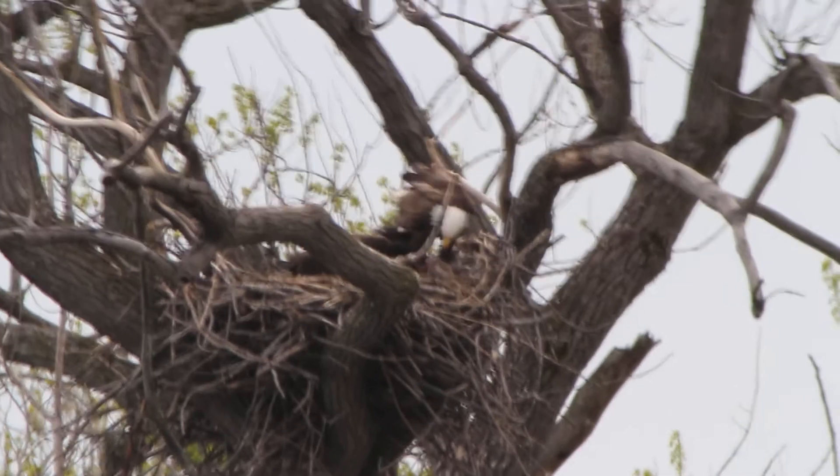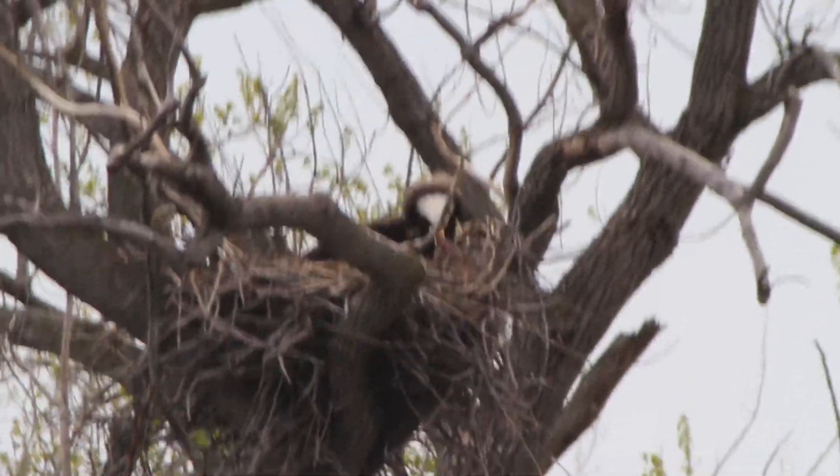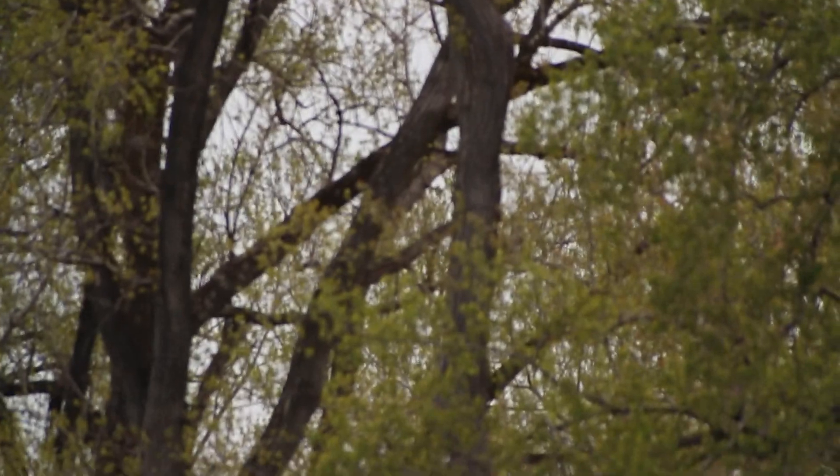If I could bring this whole contraption inside it might be better — let's see if I can do that, or at least a little bit more inside. I have to re-find the nest now. This setup is actually difficult for me to use because of where everything is.